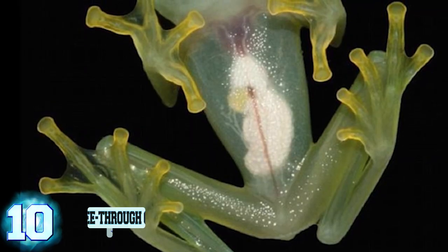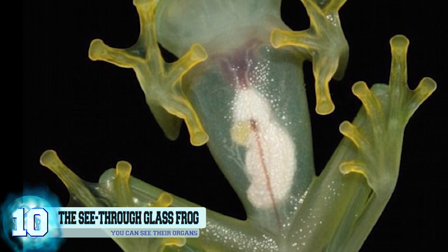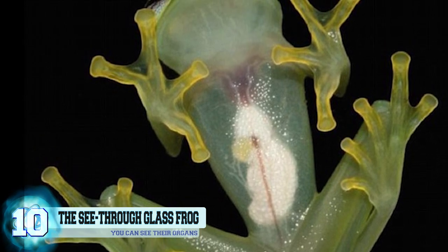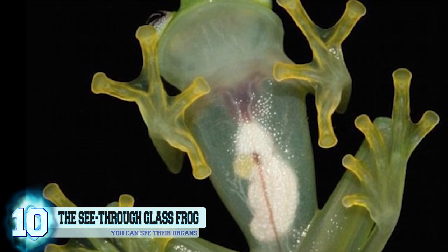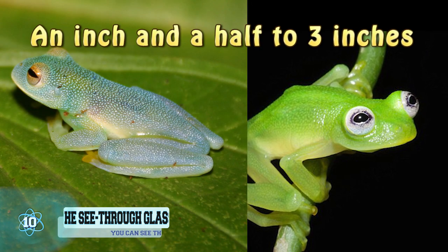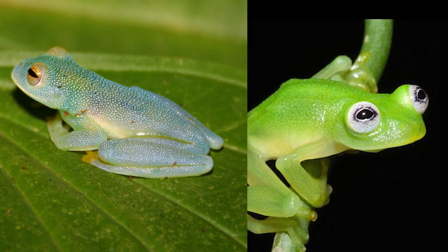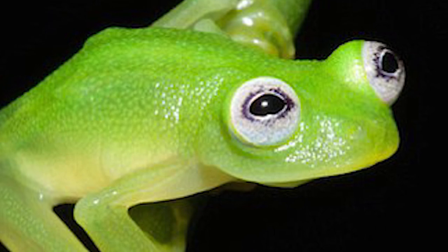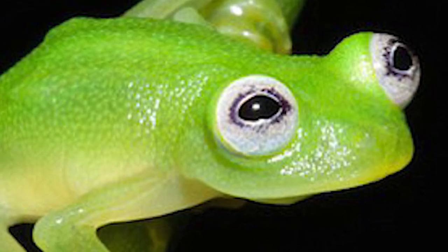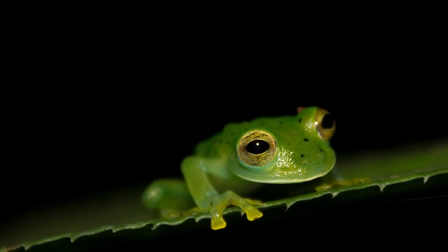Number 10. The See-through Glass Frog. Specific species of glass frogs have skin that is so incredibly semi-transparent that you're able to view all of their internal organs, making them a truly interesting animal to study. They're often very tiny, growing to be around an inch and a half to three inches, and their skin can be described as having a lime green coloration, along with marbled black and white eyes. Their see-through skin allows them the advantage of being able to evade hungry predators at night when they're most active.